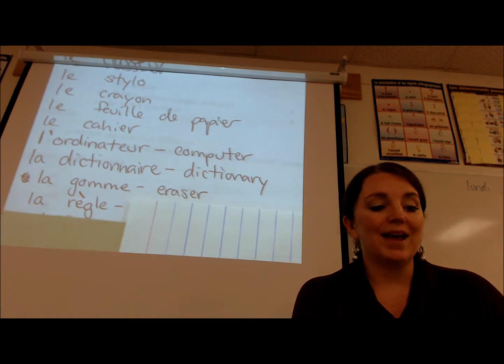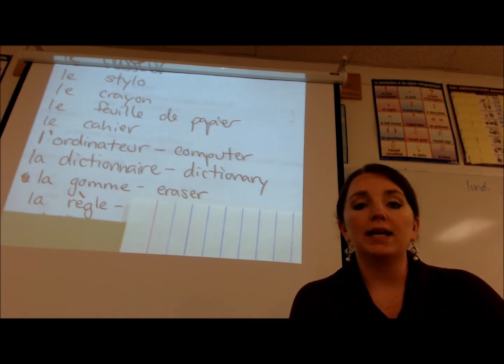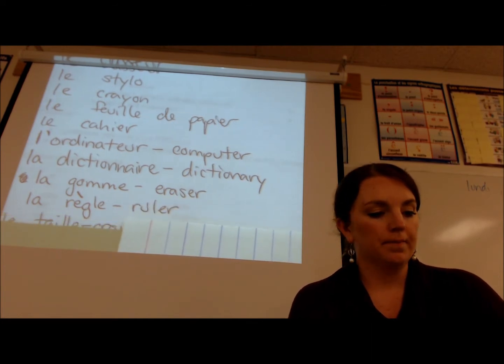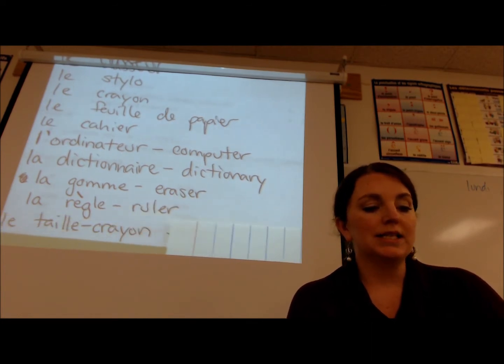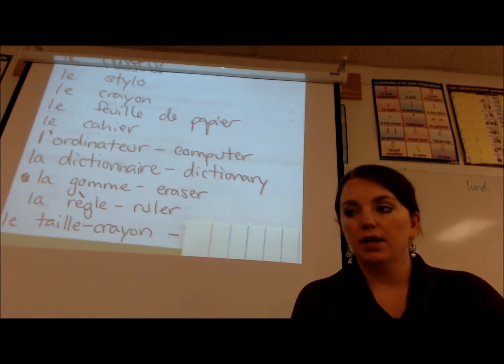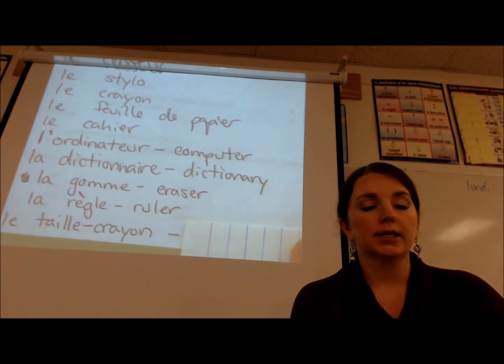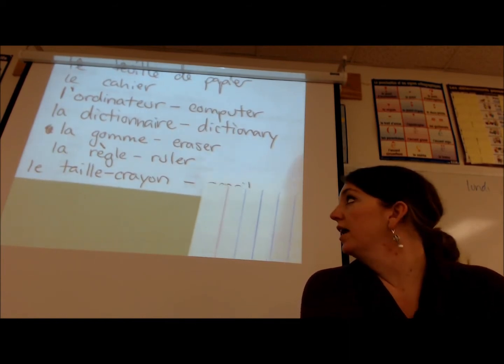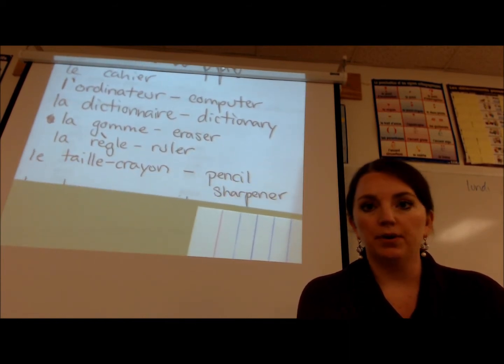La règle — la règle — is a ruler, the ruler. La taille-crayon — you see crayon there, hopefully you remember that's pencil — la taille-crayon is a pencil sharpener.